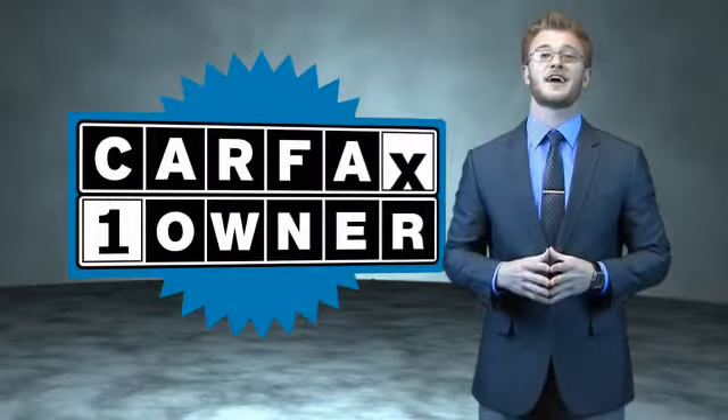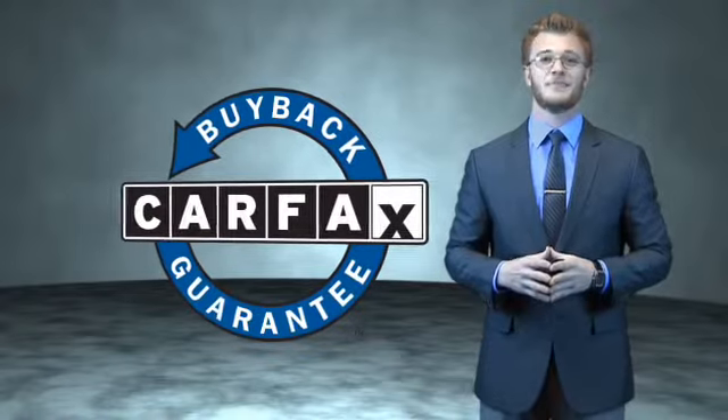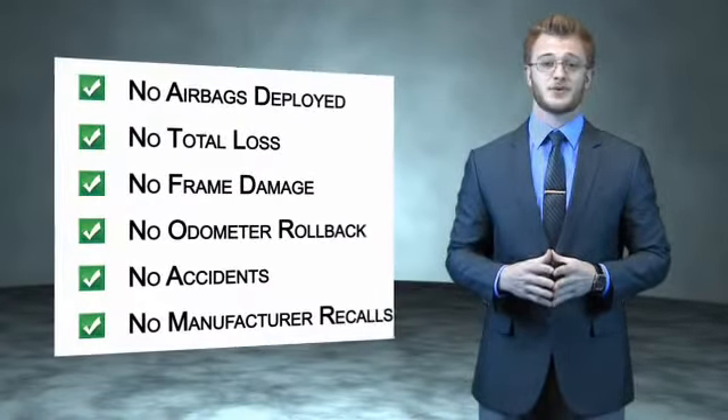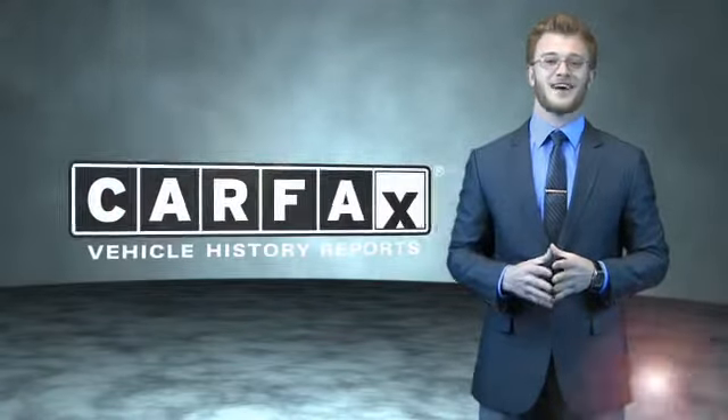This is a Carfax one-owner vehicle, which qualifies for the Carfax buyback guarantee. Be sure to find a complimentary copy of the Carfax vehicle history report online, or contact the dealership — just say 'show me the Carfax.'